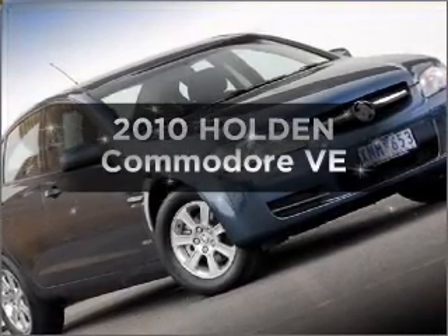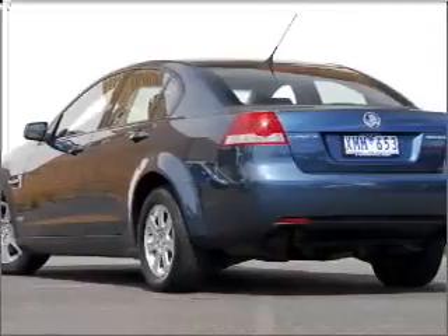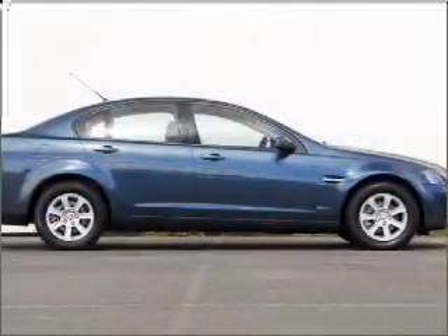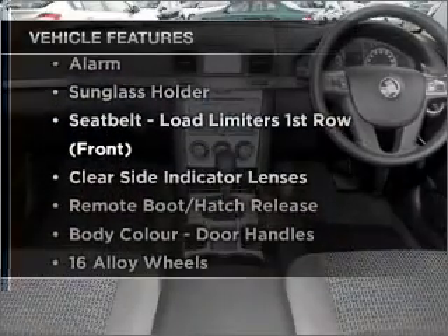Searching for a 2010 Holden Commodore? Experience the comfort of driving this well-presented vehicle with a reliable six-cylinder engine. Plus, enjoy these notable features that are included in this ride.